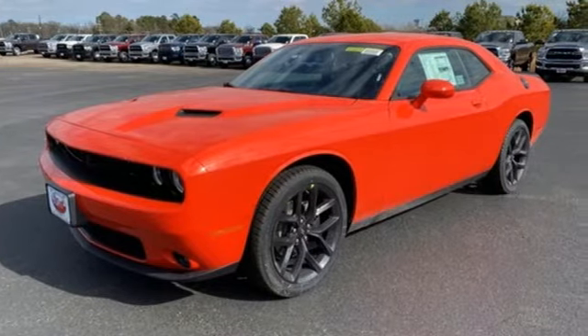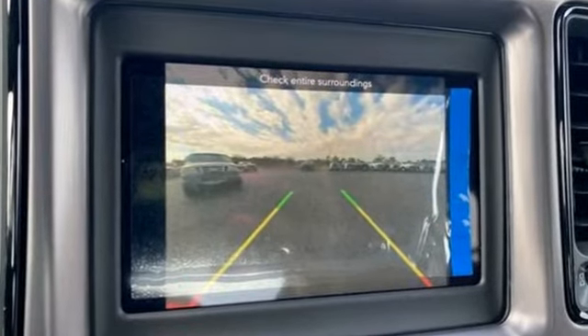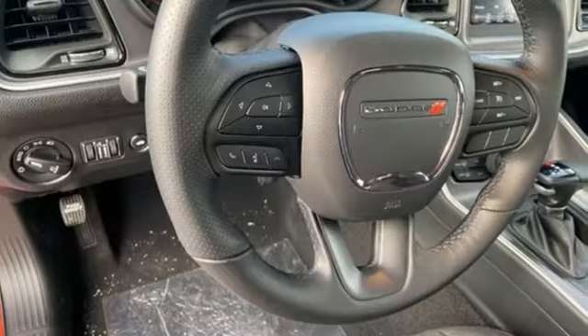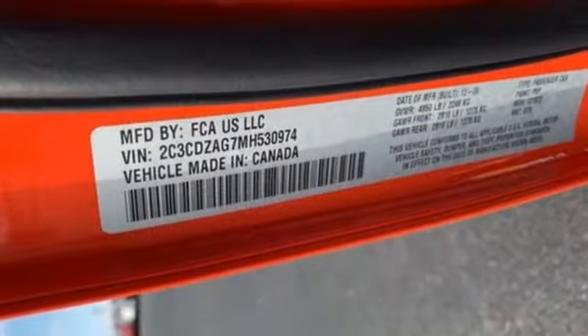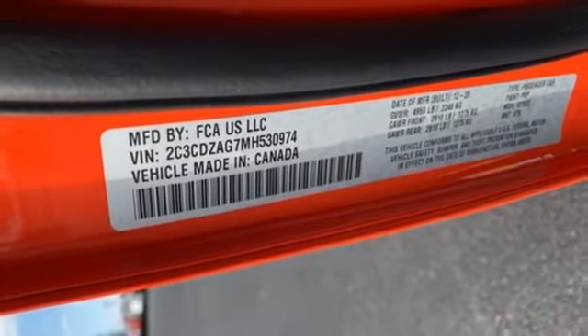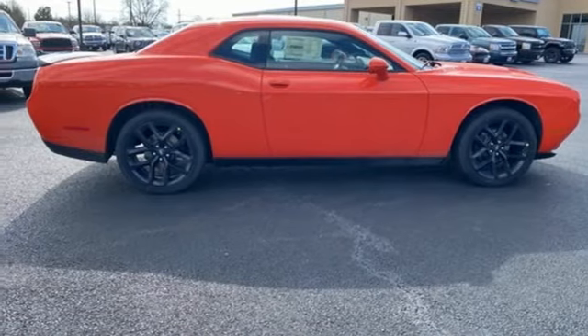Automatic transmission, rear wheel drive, aluminum wheels, streaming audio, doors and push button start proximity key, dual zone climate control, external memory control, manual tilting steering column, wireless phone connectivity, and V6 engine. Power,